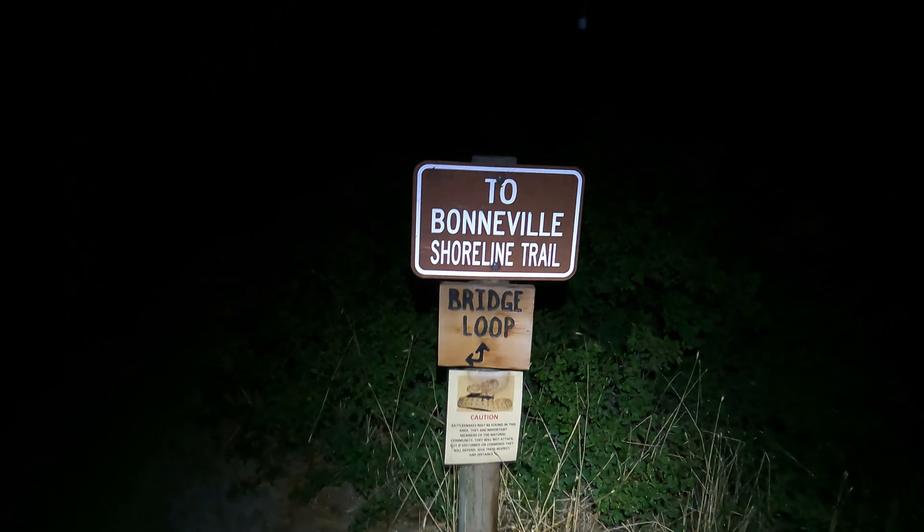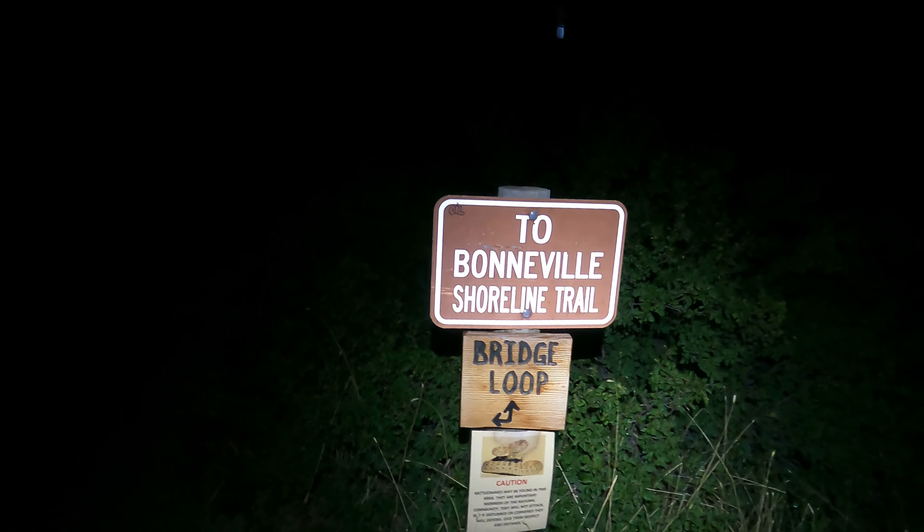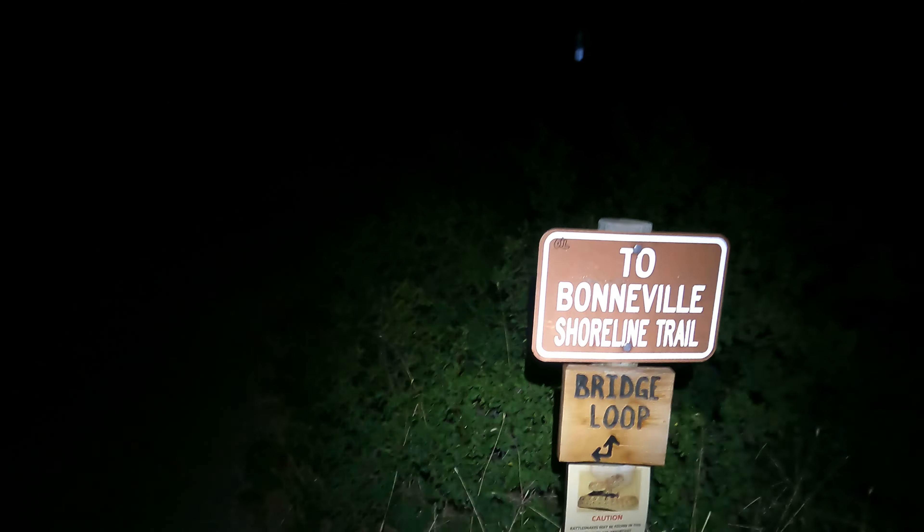It's August 2023, and I'm at the Orson Smith Trailhead, making my way up to the Cherry Canyon Logging Trail today.